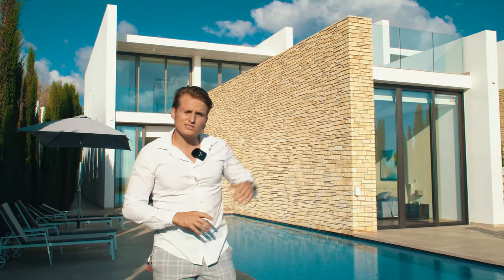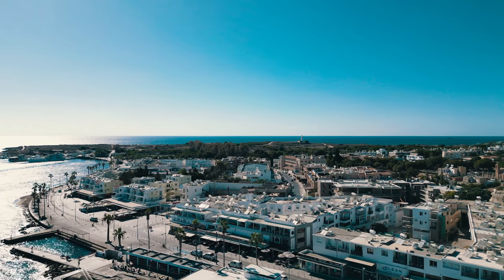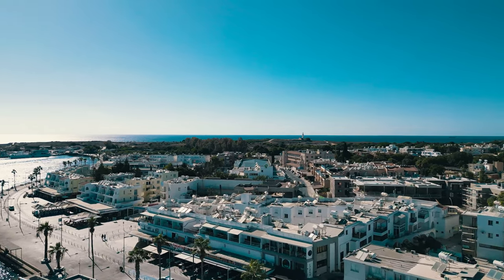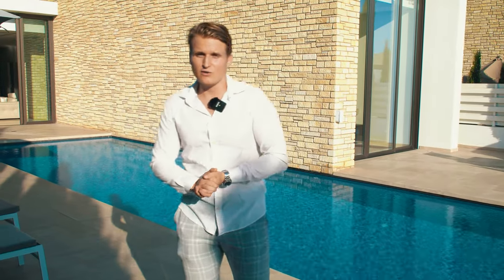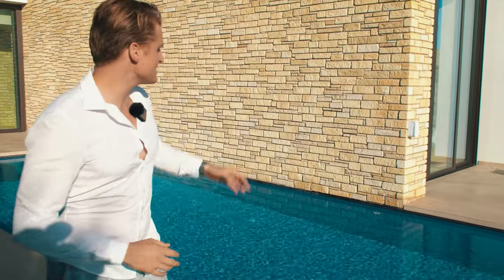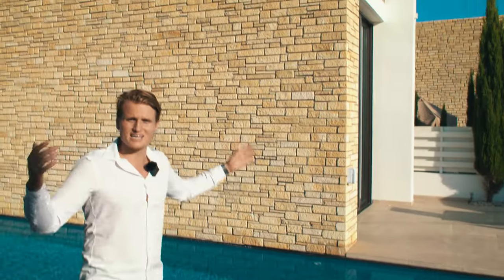If you want to go outside the property, the local harbor of St George is nearby with lots of beautiful local restaurants around Paphos. Paphos is about a 30-minute drive and has cafes, shops, and an airport to fly anywhere in the world. Walking back into the property, you can see the traditional limestones again — the property is about seven to eight years old but the stones still look brand new.